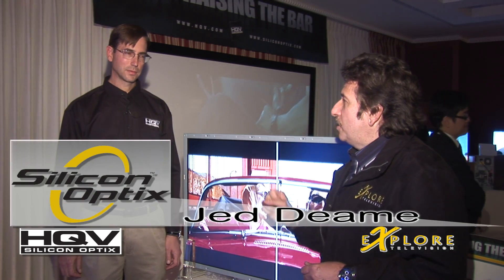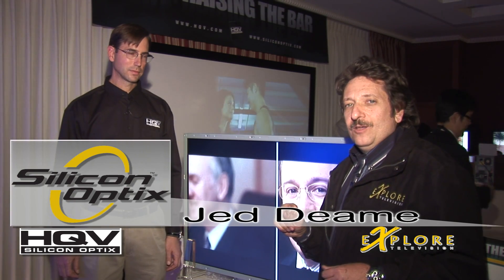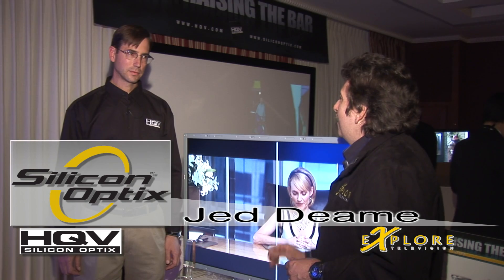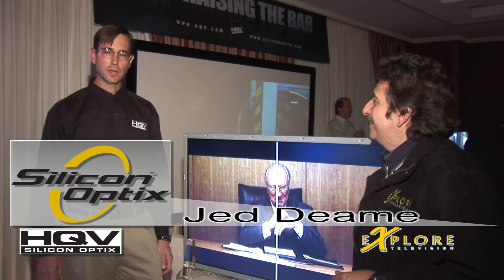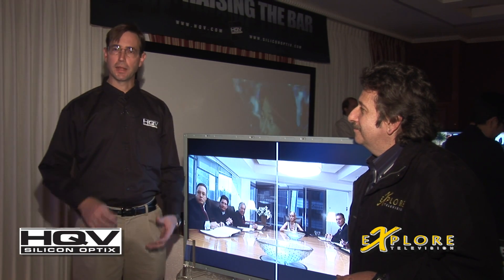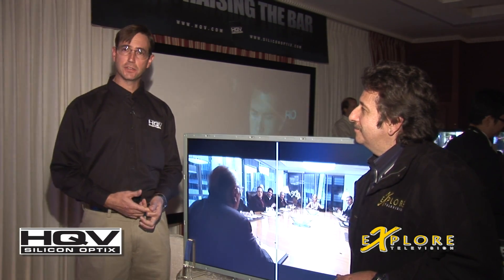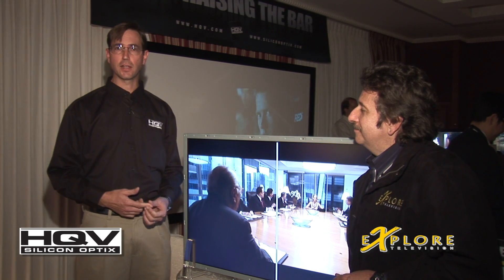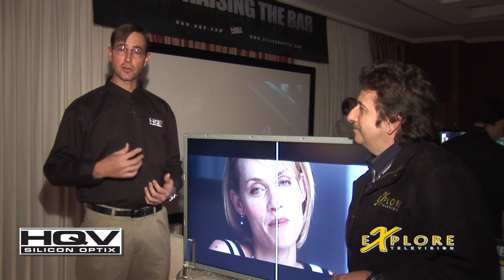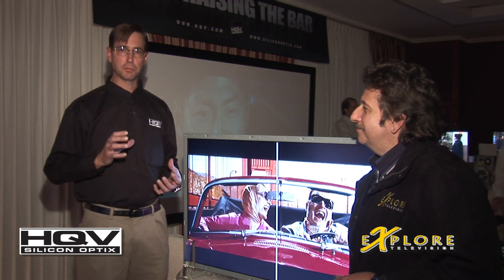This is Jed Deem, the Vice President of Technology for Silicon Optics, and he's the guy behind the beautiful picture even when you get it home. What we focus on here at Silicon Optics is taking everyday TV and making it look as best as we possibly can. Whether it's a standard definition DVD, a cable feed, or a satellite feed, it's never going to be as pristine as you see on the showroom floor. So with our technology, which is called HQV, we take those images and just make them look beautiful.